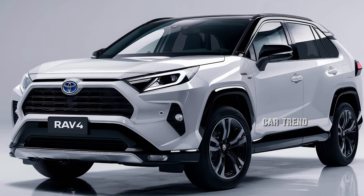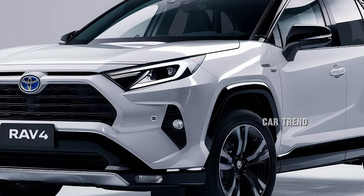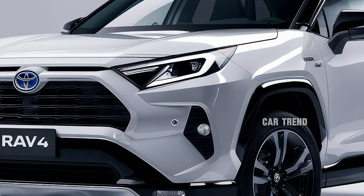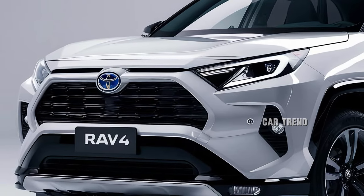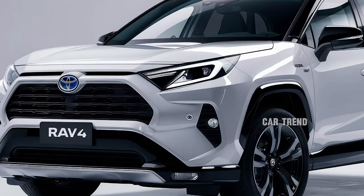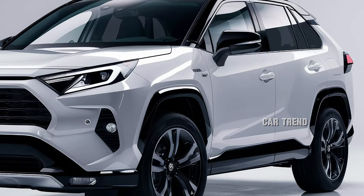Fuel efficiency continues to be a highlight, especially for the hybrid and plug-in hybrid models. The standard gas engine achieves an estimated 30 mpg combined, while the hybrid pushes that figure to 40 mpg. The RAV4 Prime, with its ability to run on electric power alone, offers significant savings at the pump and reduces its carbon footprint.